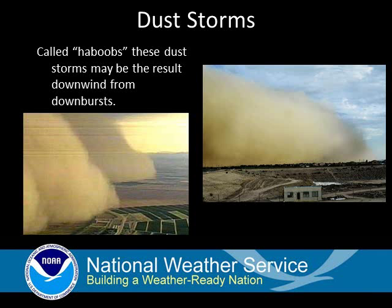As these winds move across the desert terrain, small particulates are lofted into the atmosphere, resulting in dust. The most common location for these dust storms is from the Tucson area north and westward into the lower deserts of south central Arizona.